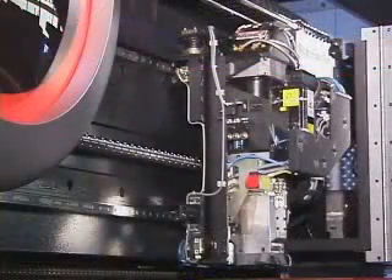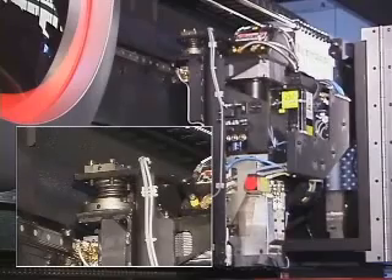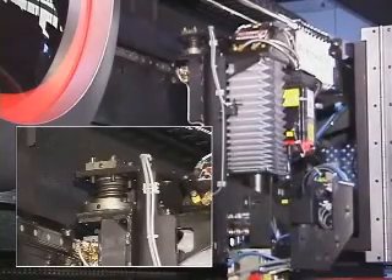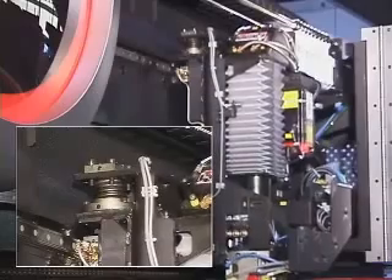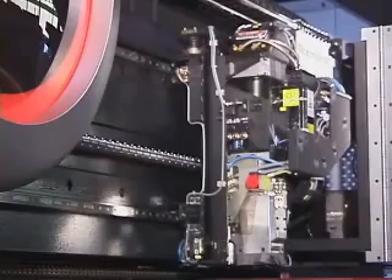The beam delivery system, as on all Amada combination machines, is isolated from the machine while the EML is punching. Beam isolation is the secret to Amada's reliable laser processing in its combination machines, and has been so since the first one was introduced nearly two decades ago.